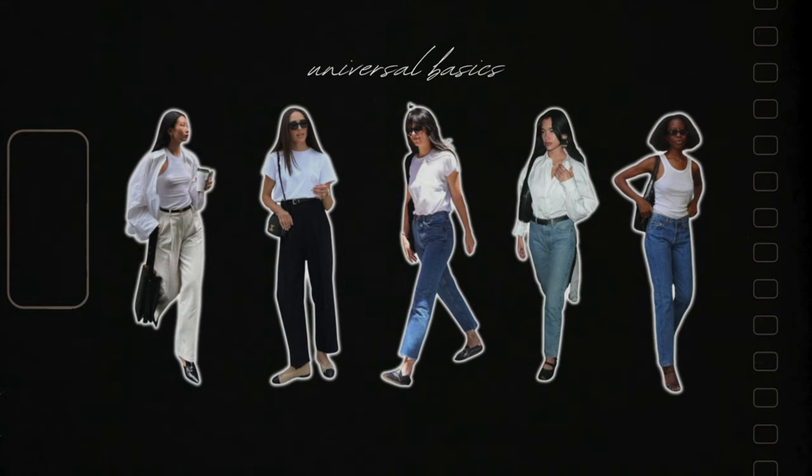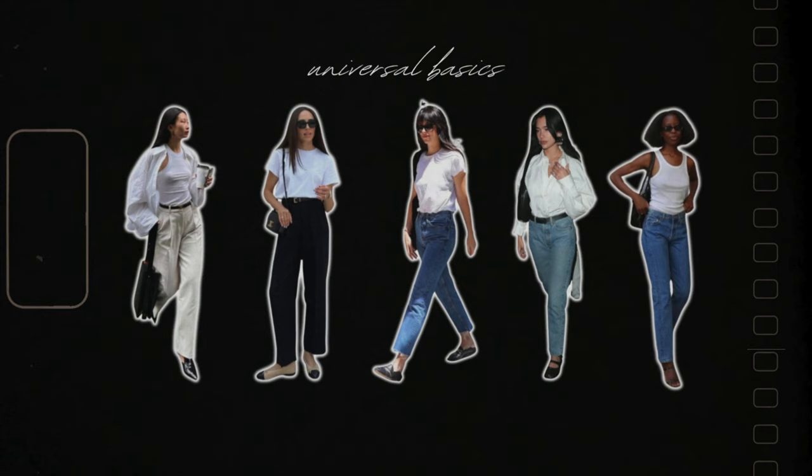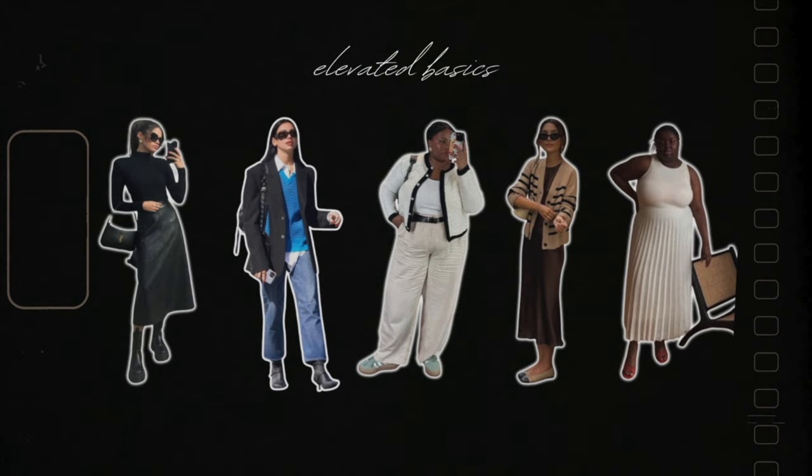Of course there are some basics so universal that if you find the perfect fit it would just be stupid not to have them — everybody's going to need a t-shirt, tank top, jeans, and trousers. I'd call these universal basics that work with any style. Then we have elevated basics that build out the foundation of your wardrobe, and I think it's a good idea to think twice about those and curate a list that suits and flatters your style.